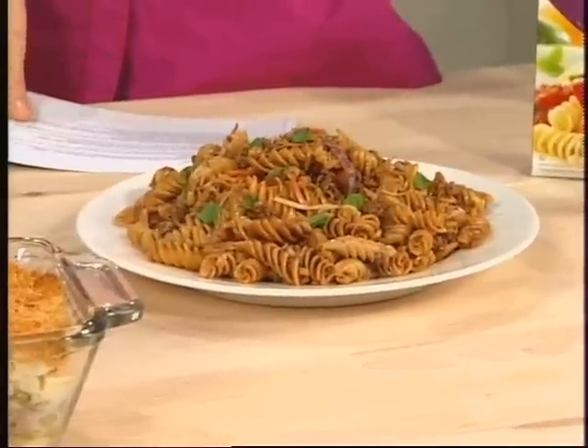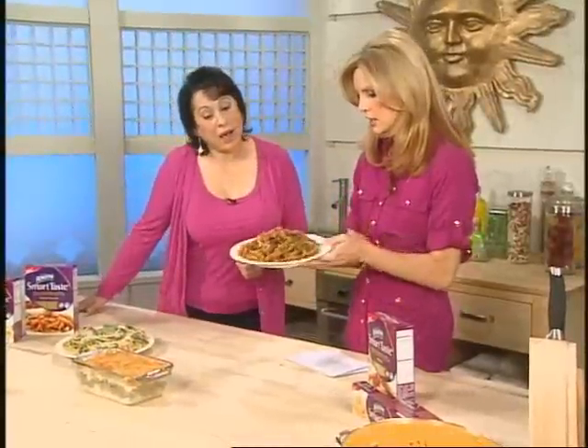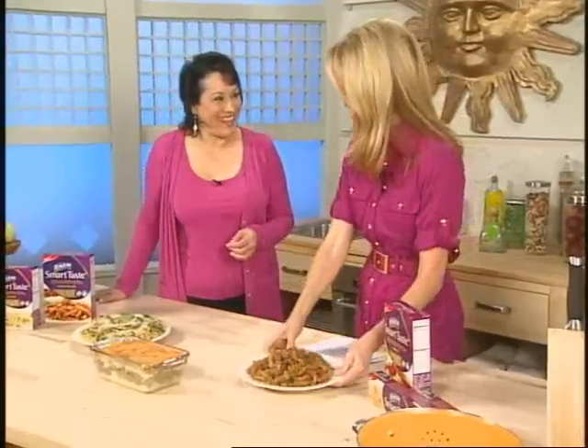So what have we got here? This looks delicious. Here we have the honey garlic pasta toss. This is a great meal. It only took 30 minutes to make and it's healthy. Honey garlic chicken with little scallions and pasta. Anything with honey, kids are going to eat.